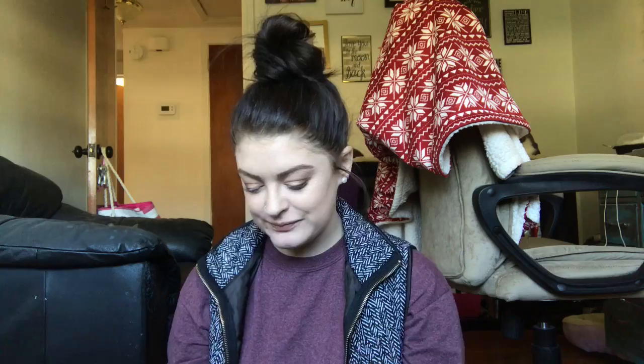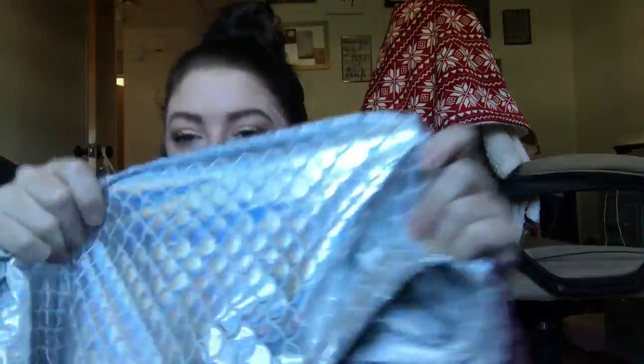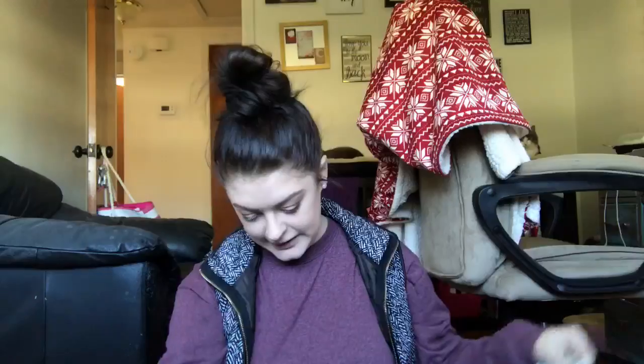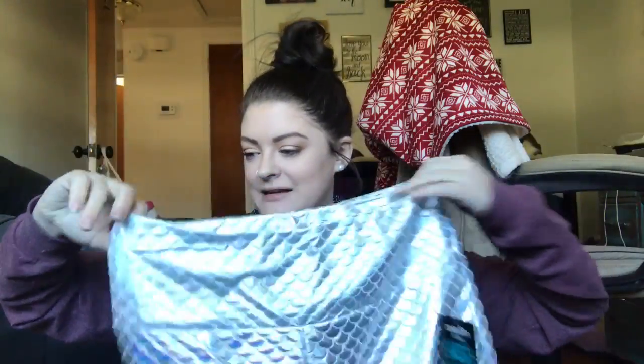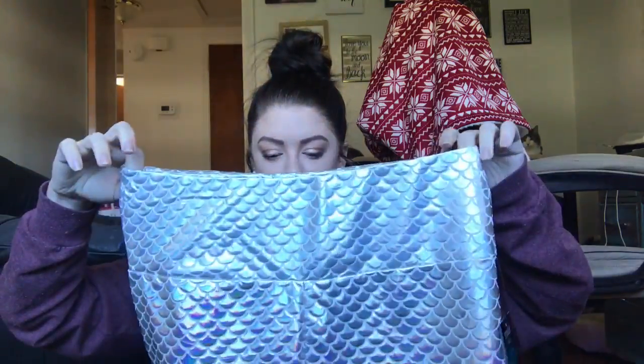The next thing I got was kind of out of my comfort zone, but I thought they'd be cool to have on hand just in case I ever wanted to wear them for a Halloween costume or something. Get ready for this — holographic mermaid pants! Up close they have a higher waisted top with a double lining, which feels more secure and yoga-pantsy.